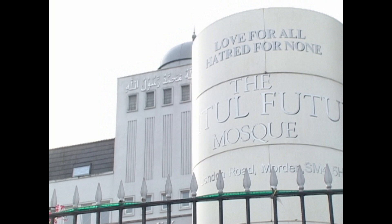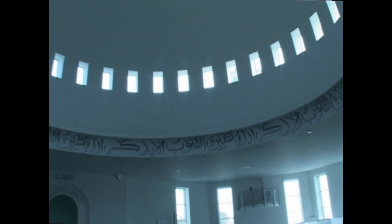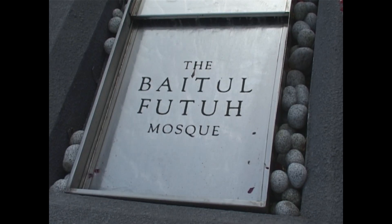Baitul Futuh Mosque in Surrey, which was voted as one of the top 50 buildings in the world by Independent magazine, was one of the attractions on offer to Londoners.